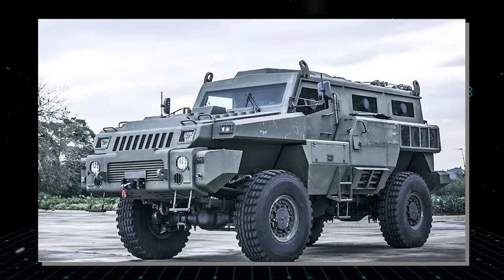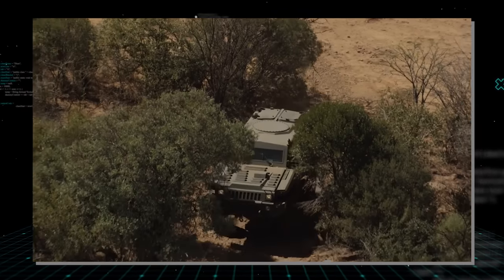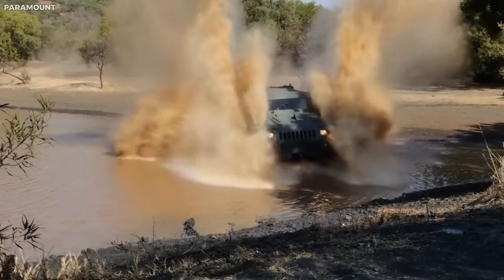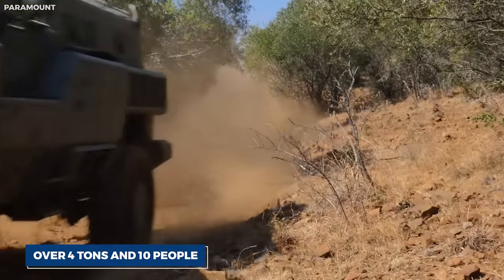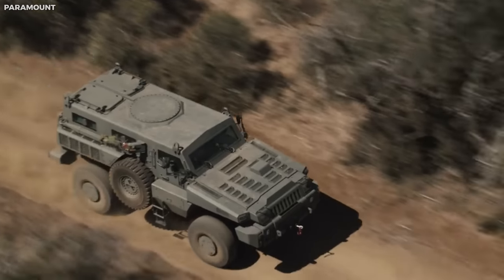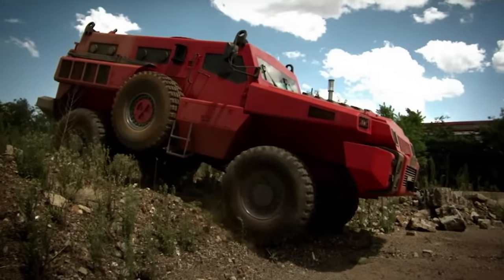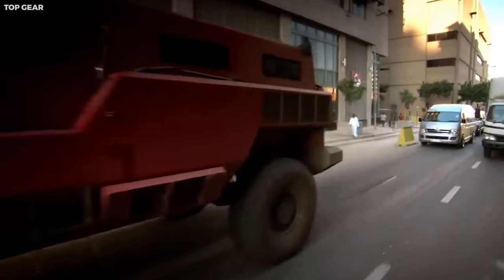Designed for reconnaissance and peacekeeping missions, the Marauder can withstand the impact of explosive devices, endure small arms fire, and even resist a barrage from a Dragunov sniper rifle. This behemoth can carry a load of over four tons and comfortably accommodate up to ten people. Powered by a six-cylinder turbo-diesel engine, it can reach speeds up to 120 km/h on roads and 30 km/h off-road. With a double-skin monocoque hull and run-flat tire inserts, the Marauder can continue its journey even after suffering significant damage.